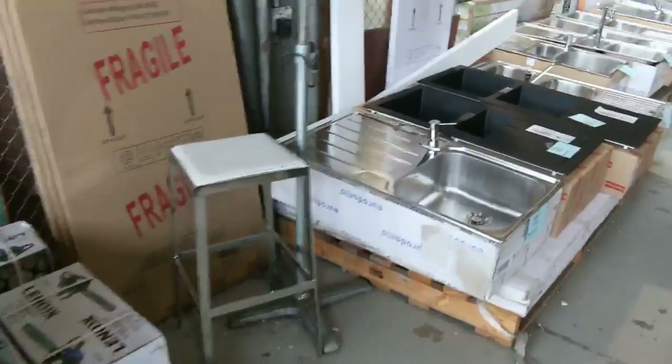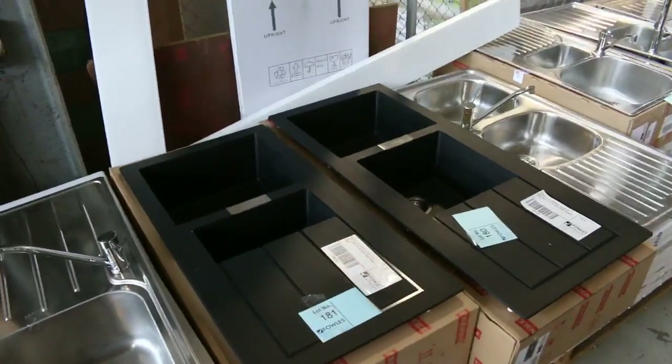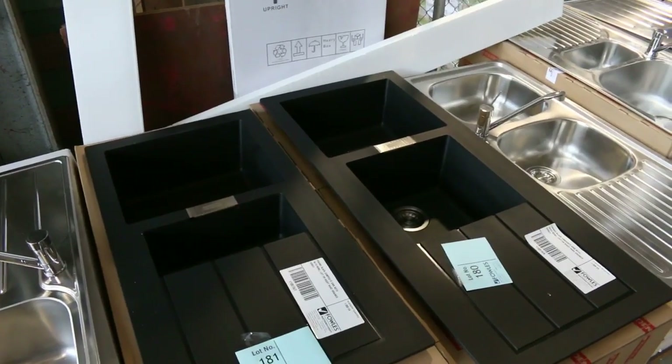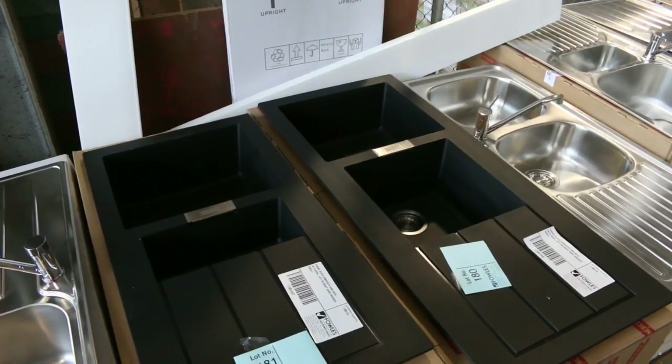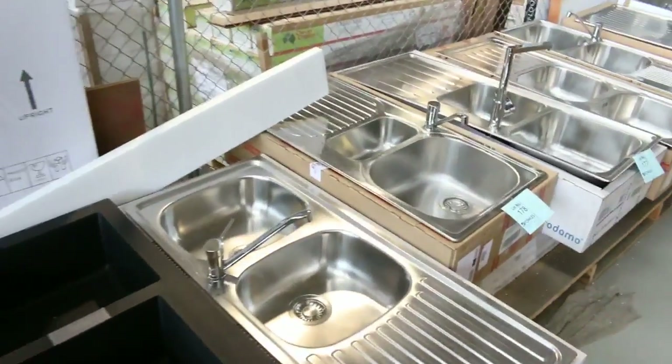Moving down, let's have a quick look at all the sinks that have come in. A stack of Frankie and also Eurodomo sinks. We've got the stainless steels with the tap, and also some of the black tectonite sinks. They generally get going about the $350-$400 mark and usually bid around the high $400s to early $500s. Beautiful sinks, those ones.